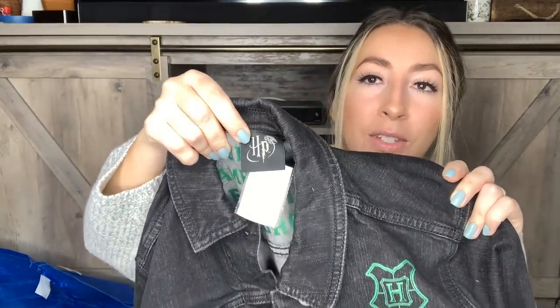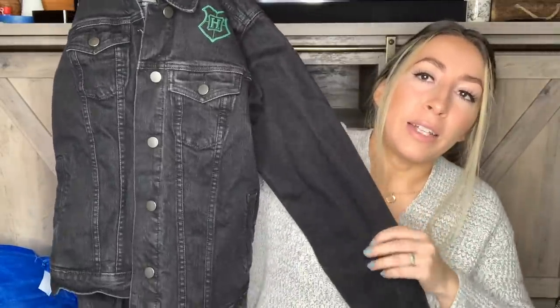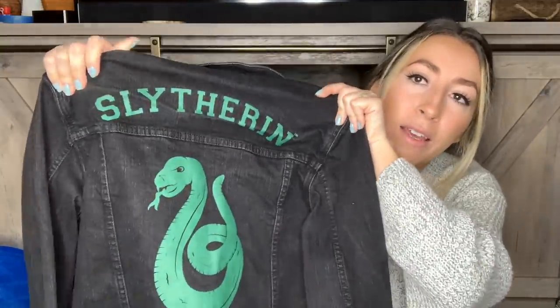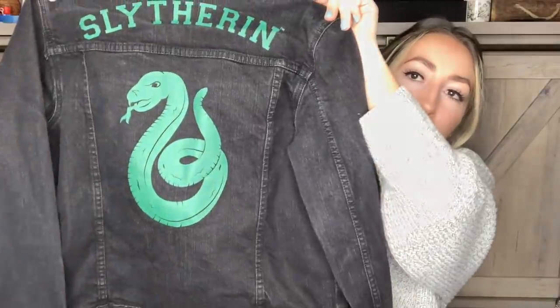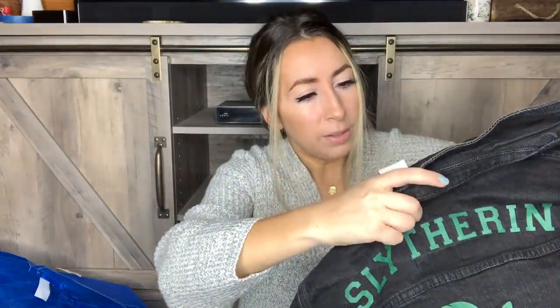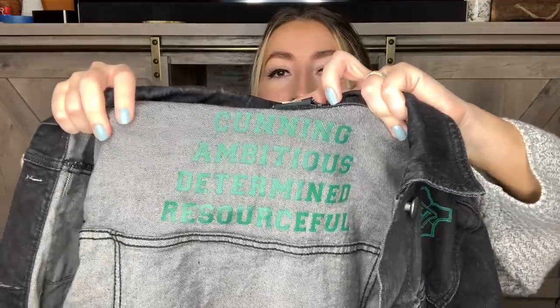I have some more clothing pieces here. This jacket I absolutely had to grab — it's a black washed denim Harry Potter jacket, Slytherin house, with the Slytherin logo on the back. There is definitely a loyal following for Harry Potter fans, so I know that will do well. It's a size small. It also has this really cool writing on the inside: cunning, ambitious, determined, and resourceful — which is really cool.